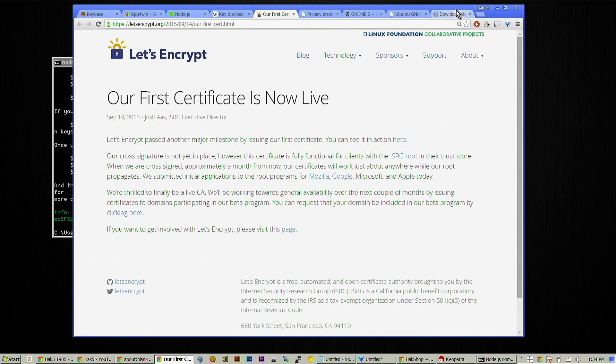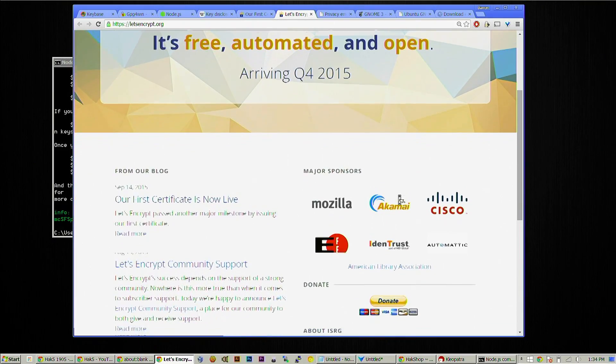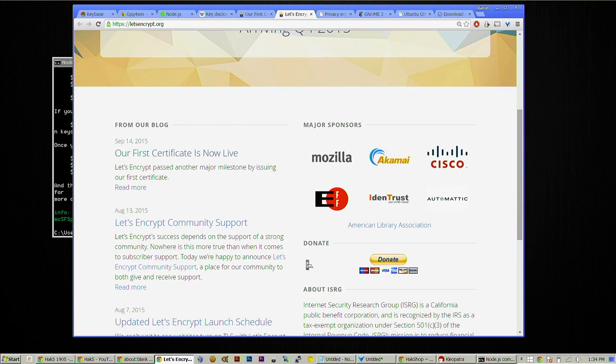Speaking of encryption — free encryption for everyone! This is so exciting. Let's Encrypt. If you're not aware of the Let's Encrypt project, check it out over at letsencrypt.org. This is put on by the EFF as well as many other awesome people — Mozilla, Akamai, Cisco, EFF — who are coming together to say, why are SSL certificates so complicated and so expensive? Why don't we change the whole thing and make SSL free? We should all be running SSL.